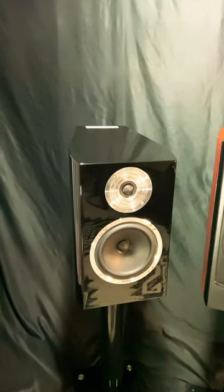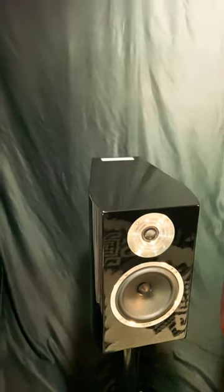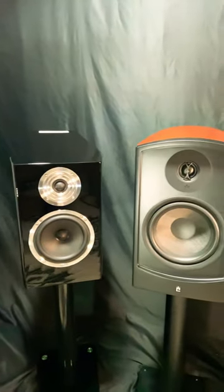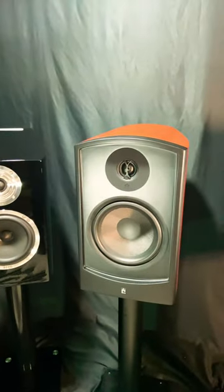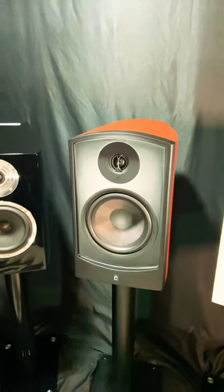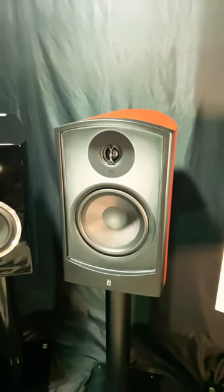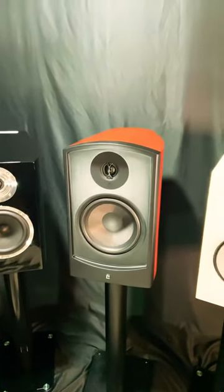Look at that beauty — six and a half inch paper driver with waveguide. Aperion Audio Veris Concert V8B with a woven eight inch woofer, 28 pounds.